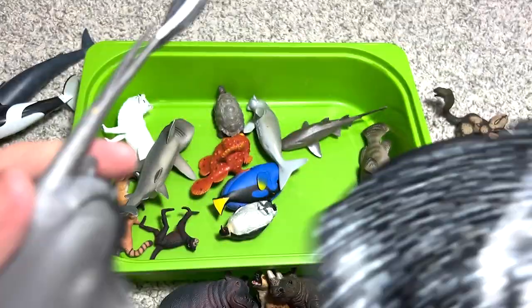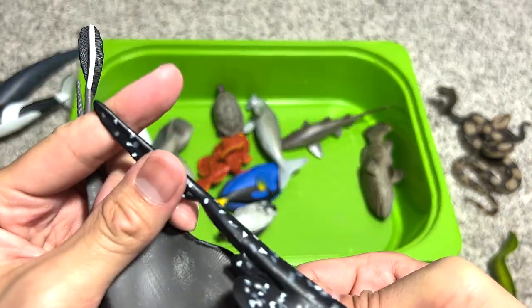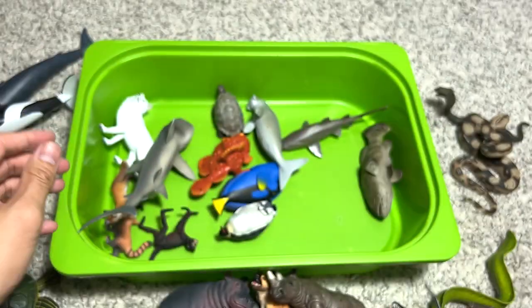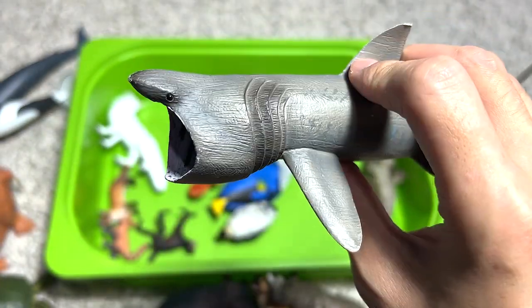Another walrus figure, and then a stingray. You can do a comparison: the marble ray doesn't have a sting on its tail, but the stingray has a sting right there.